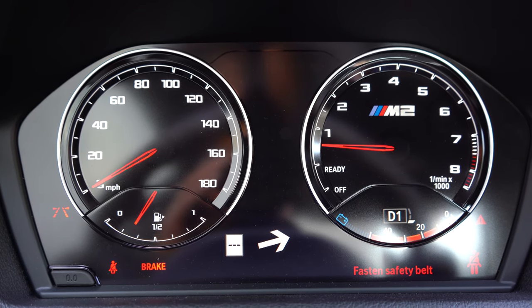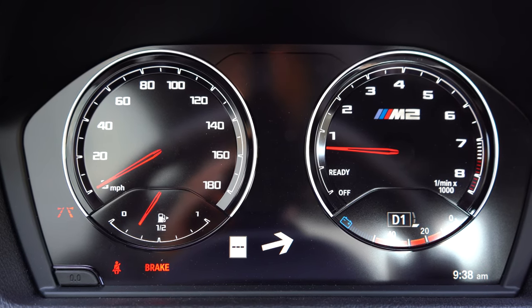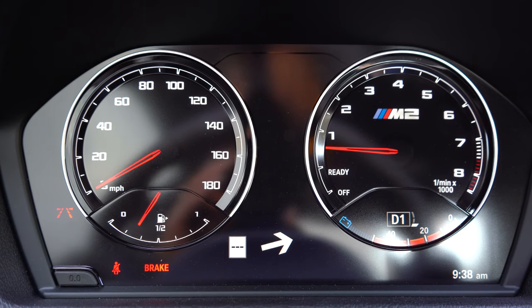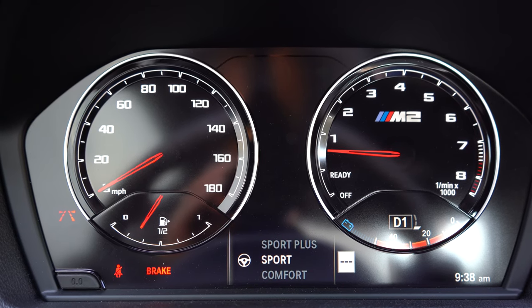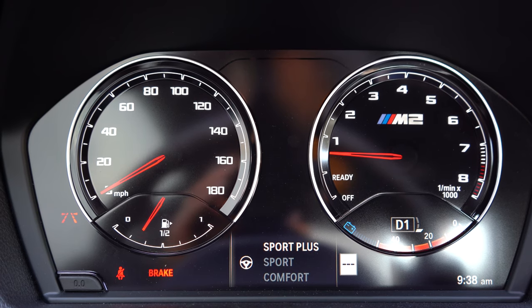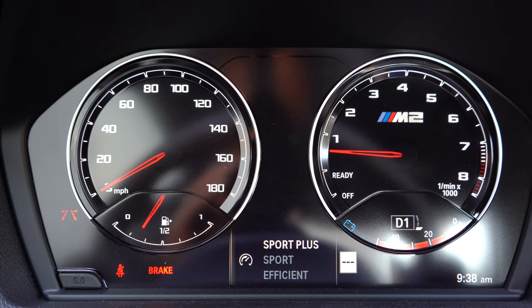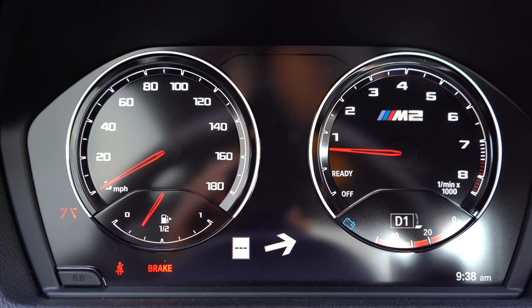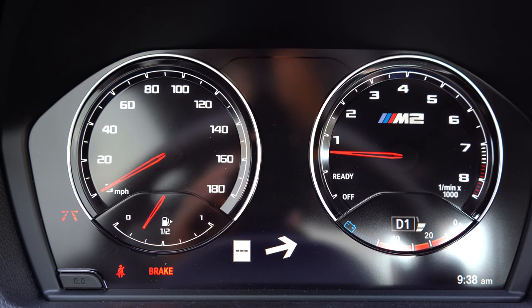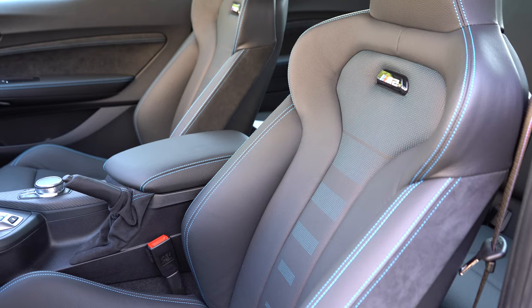Once started, the speedometer is on your left and the tachometer is on your right, with M2 designation within the tachometer. You'll find plenty of other information there as well — miles until empty, current gear when shifting manually, navigation info at the bottom, and speed limit recognition technology showing the speed limit of any given road. There is no digital gauge cluster on the M2, but it looks perfectly fine.